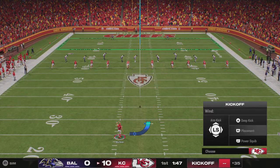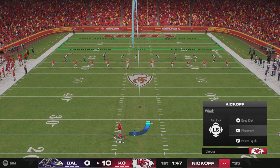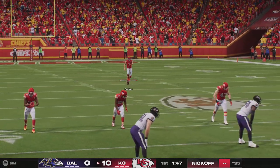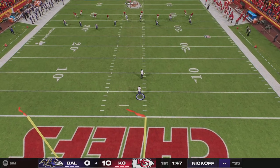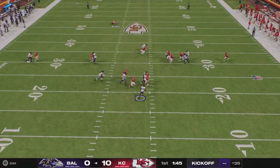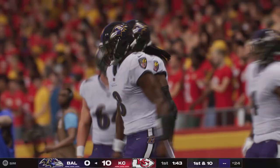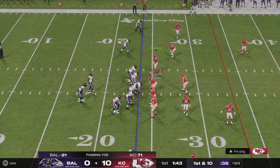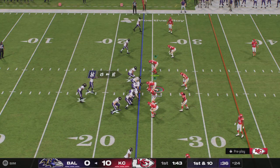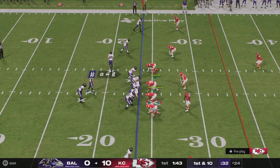There's virtually no wind — this is a kicker's dream here tonight. With no wind, it should be a passer's dream as well, but in this case the defense held out and forced the field goal. Baltimore is set to take over for their second possession, looking to get something started — they need to, down 10-0 early, as they've got it first and 10.